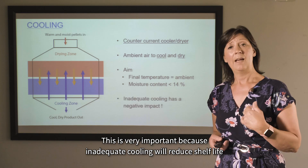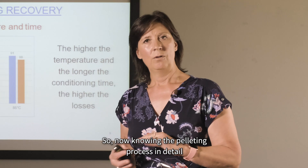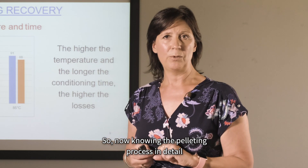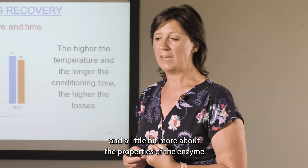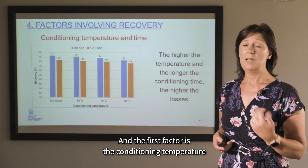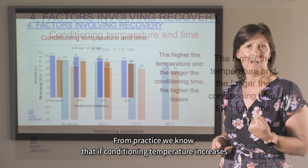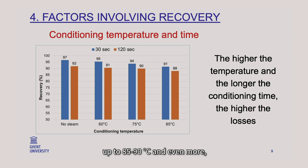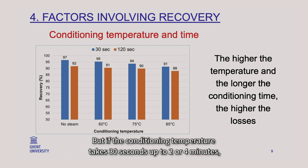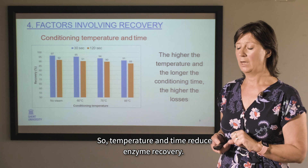Inadequate cooling will reduce shelf life and have a negative impact on pellet quality. Now, knowing the pelleting process in detail and the properties of enzymes, we can dive deeper into the factors involved in recovery. The first factor is conditioning temperature, and also conditioning time. From practice, we know that if conditioning temperature rises to 85–90°C and above, there is a huge impact on recovery — it decreases. And if conditioning time extends from 30 seconds up to 2–4 minutes, the impact is even worse. Temperature and time both reduce enzyme recovery.